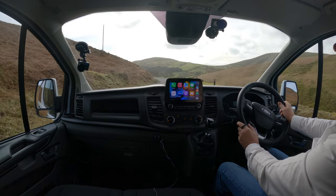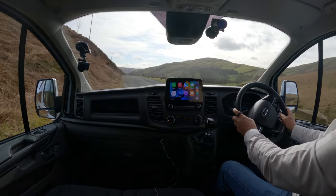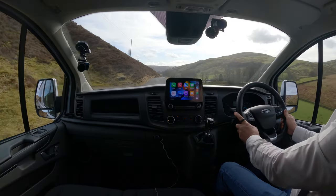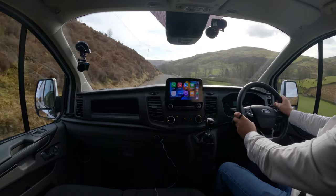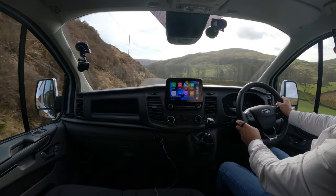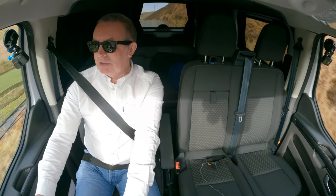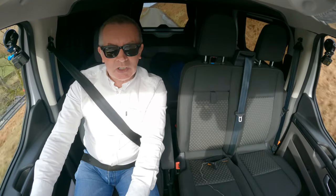I'm just wondering today whether I should be touching wood — none of my GoPros have switched off on their own accord at the moment. They're all working — it's a miracle. So anyway, lovely vehicle. As you'd expect for 5,000 miles — like brand new.